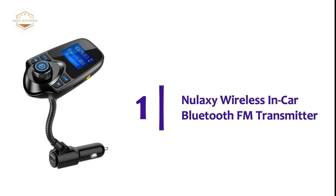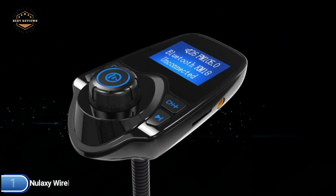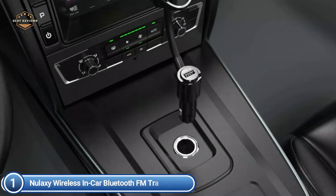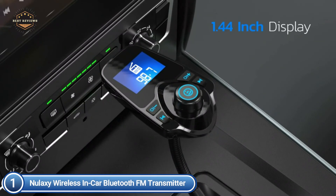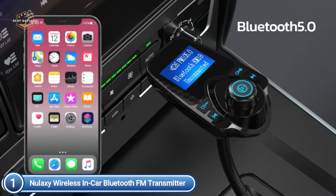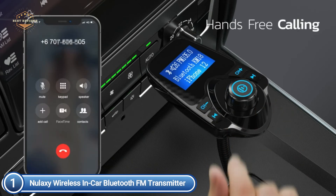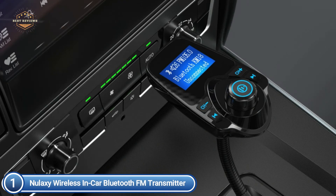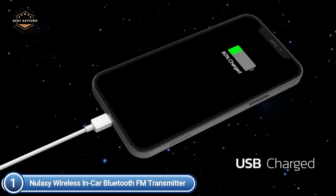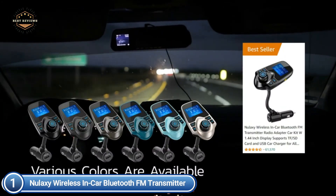The top pick on our list is the Nulaxy Wireless In-Car Bluetooth FM Transmitter. It features a 1.44-inch screen to display information such as calls, music, FM channels, and car battery voltage. A perfect-sized screen lets you drive at a safe speed without disturbance. The rotatable gooseneck of the wireless radio adapter provides a movable viewing angle and optimum ease of viewing the LCD screen. With Bluetooth 5.0 technology, this car Bluetooth adapter ensures a reliable and stable connection without interruptions. Nulaxy's noise-canceling technology blocks out road noise and provides clear, crisp audio for hands-free phone calls.